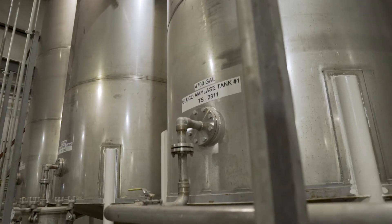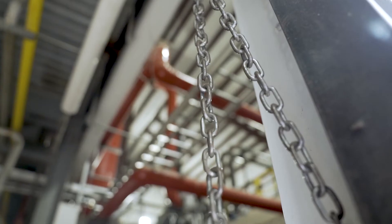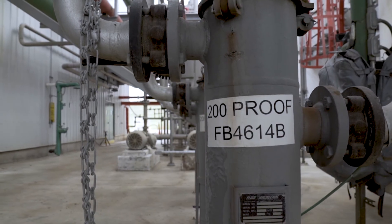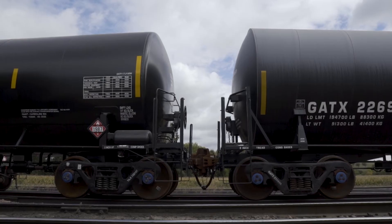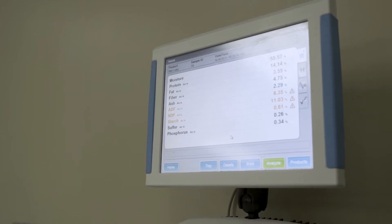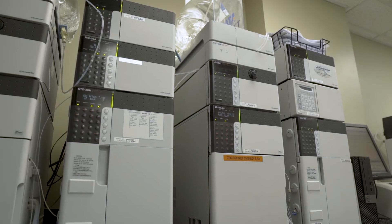Once fermentation is complete in 60 hours, it gets dropped to the beer well. The next step — just like making beer, whiskey, or wine — is distillation. Towards the top of the column we're getting 190 proof, and from there we've got to bring that to 200 proof. We'll later denature it, and that is a product that can be loaded out onto a rail car. Our staff is constantly monitoring that 60-hour fermentation, grabbing samples and taking those samples back to the laboratory to do quality analysis. Our goal with every single batch is to have the perfect batch.